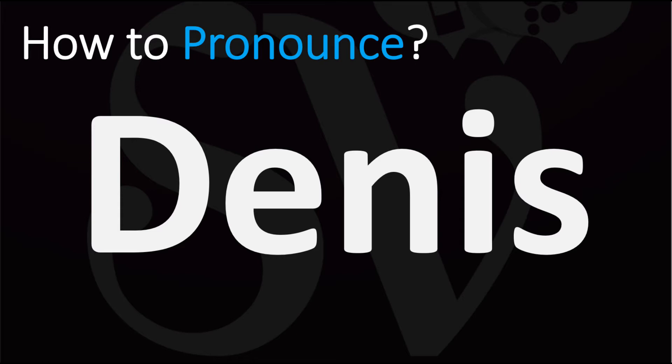How do you say it in English? It is usually pronounced as Dennis. Both British and American pronunciations are similar here: Dennis.